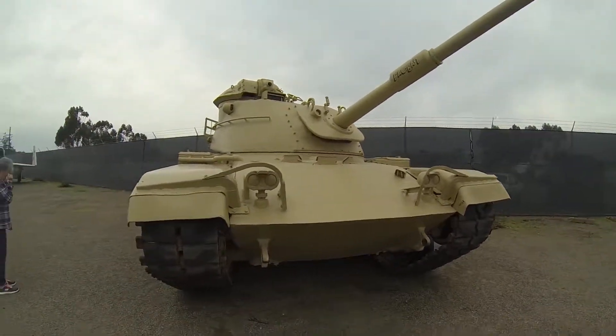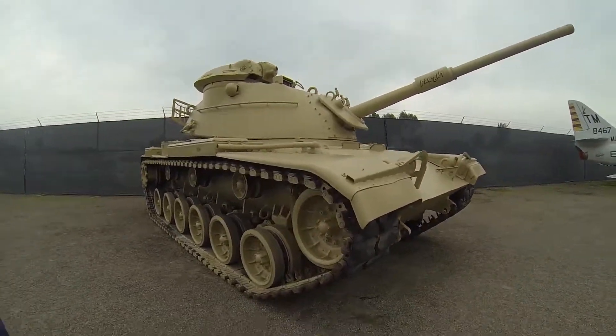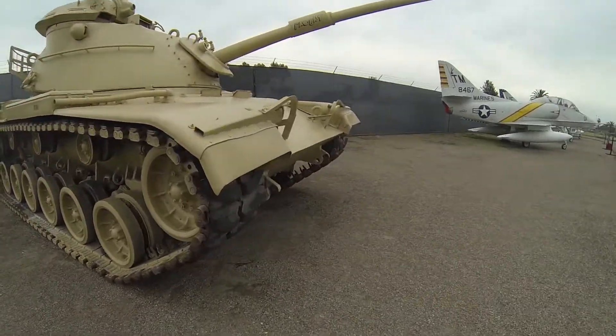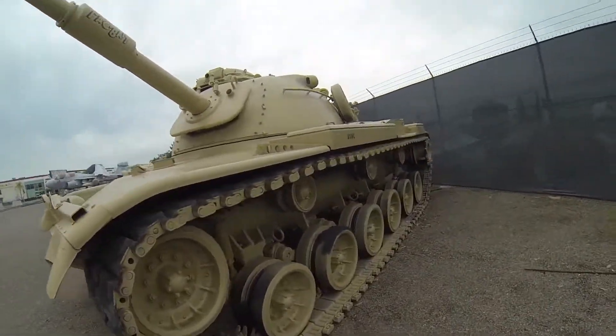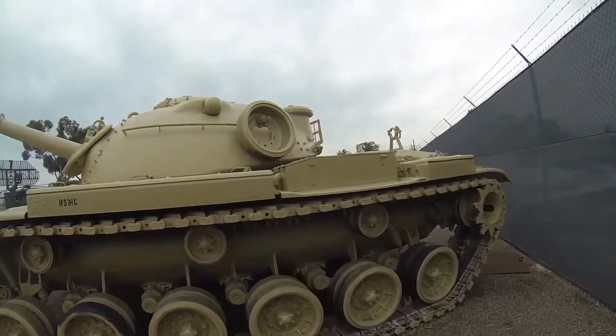Raytheon is going to upgrade it with a 120mm smoothbore cannon like the one on the Abrams. They'll probably put reactive armor on it. But considering it's not much different than the M48, it's amazing they're still using it. It's old technology.